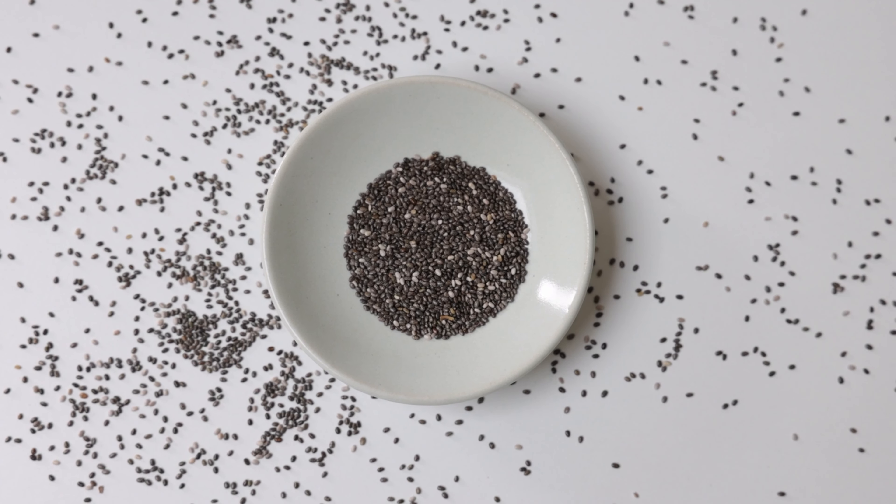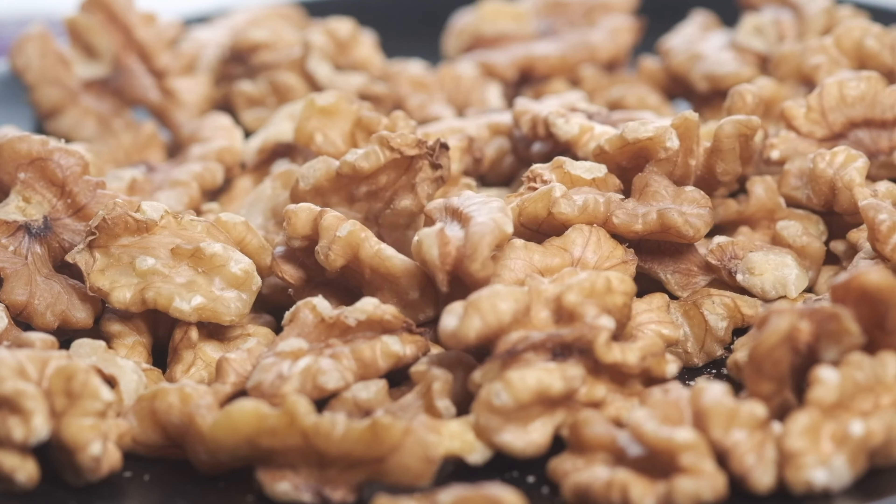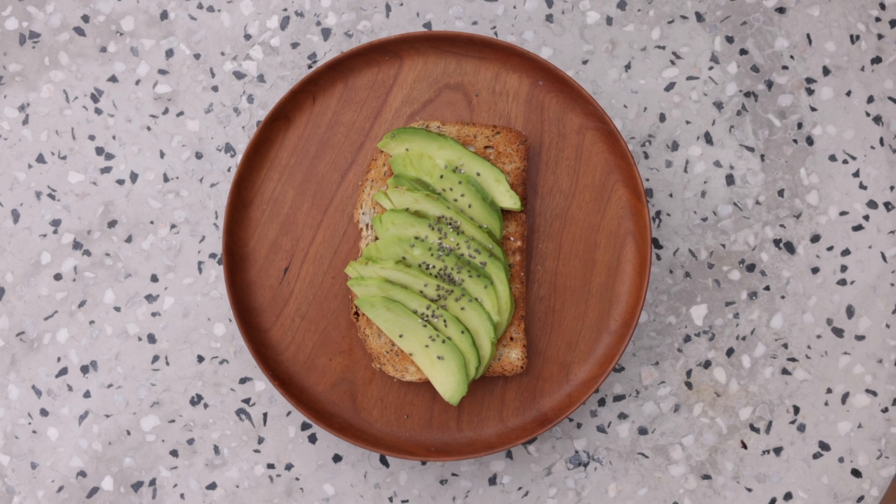Lastly, don't forget about nutrition. Fill your body with foods rich in vitamins and minerals like omega-3 fatty acids, biotin and vitamin E to promote healthy hair growth from the inside out. So there you have it — beauty isn't just about what you slap on your face or put in your hair. It's about those everyday habits that make you feel amazing inside and out.